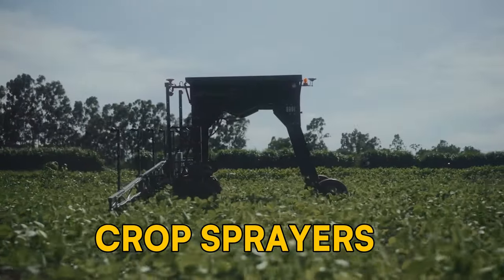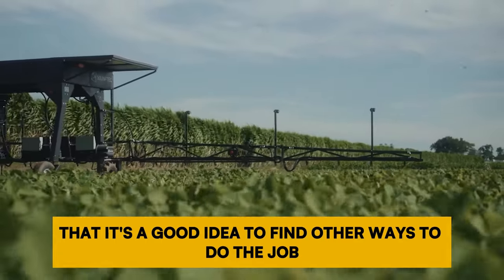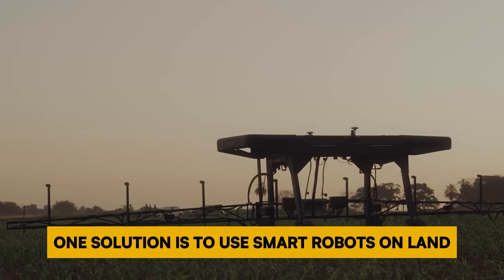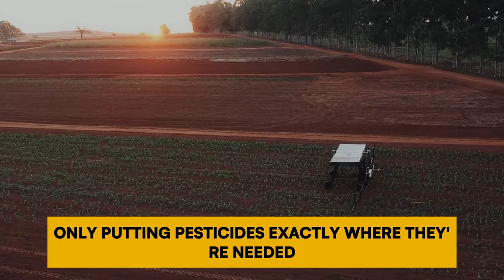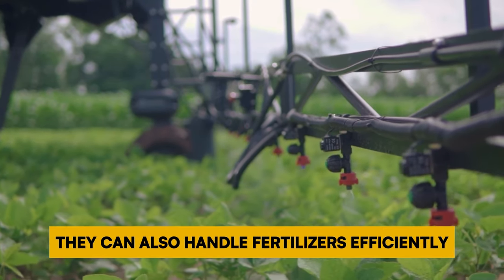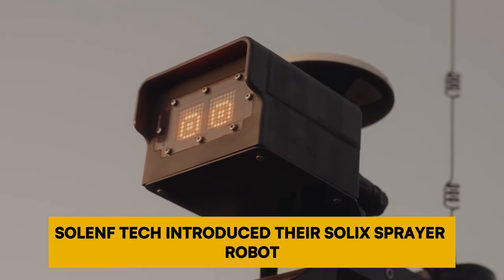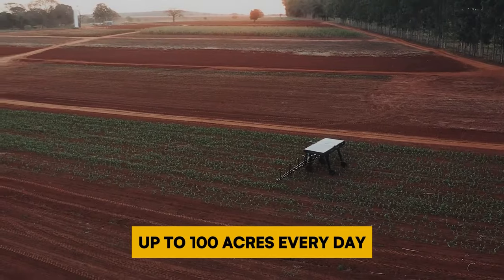Number 7: Crop Sprayers. Using pesticides can be bad for people's health, so it's a good idea to find smarter ways to do the job. One solution is to use smart robots on land that can be really precise, putting pesticides exactly where they're needed and in the right amounts. In August 2022, Sollenftech introduced their Sollix sprayer robot, which is designed to cover large areas of up to 100 acres every day.